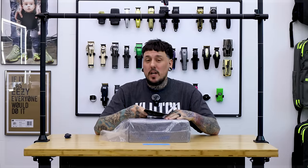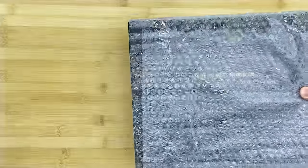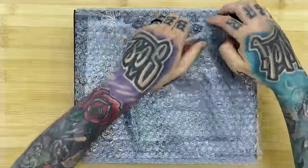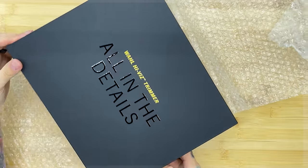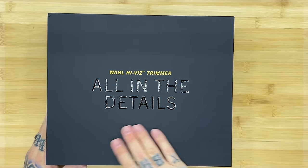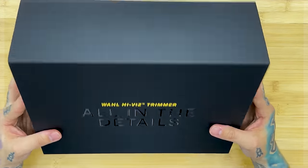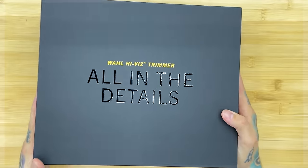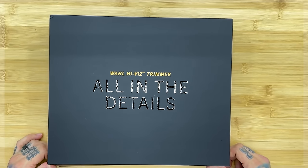Looking forward to checking it out. This is some serious packaging — plastic with a box, wrapped in bubble wrap and tape. It's a matte box with gloss black in the front. And this is like a fancy magnet — you can see it snapping back.